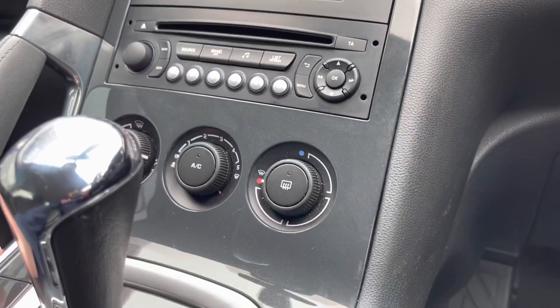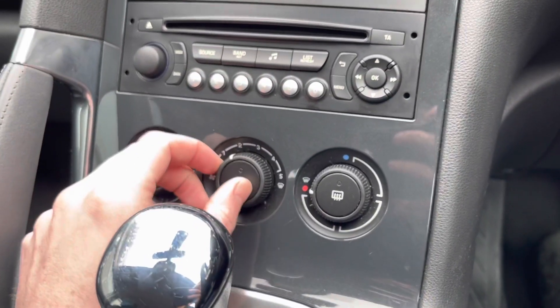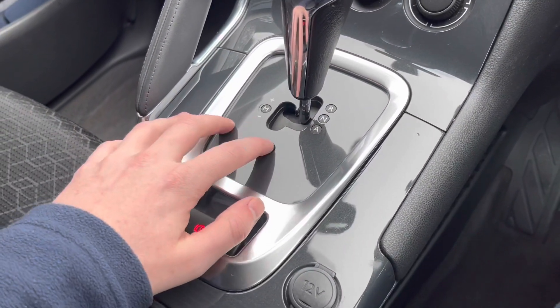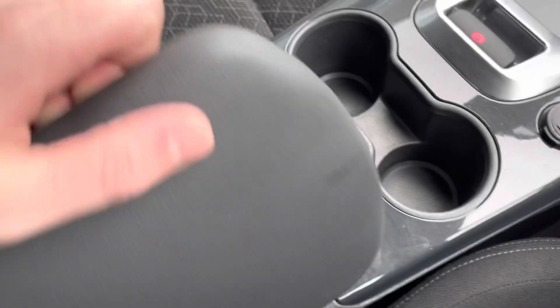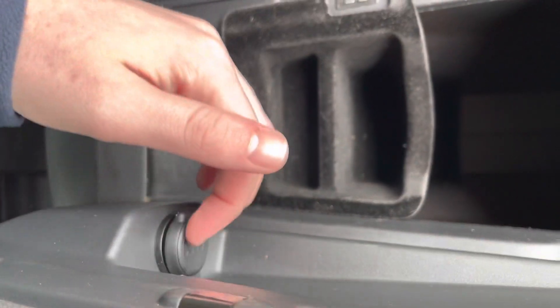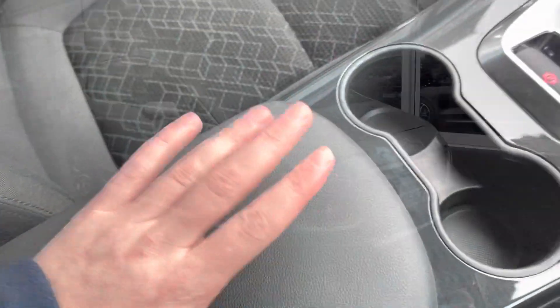Moving down, there are temperature controls with full air conditioning — always a nice feature to have to reach your optimum temperature. Below that is the automatic gearbox with sport mode. There's also a lovely storage compartment in the armrest along with USB and aux ports for connecting your phone.